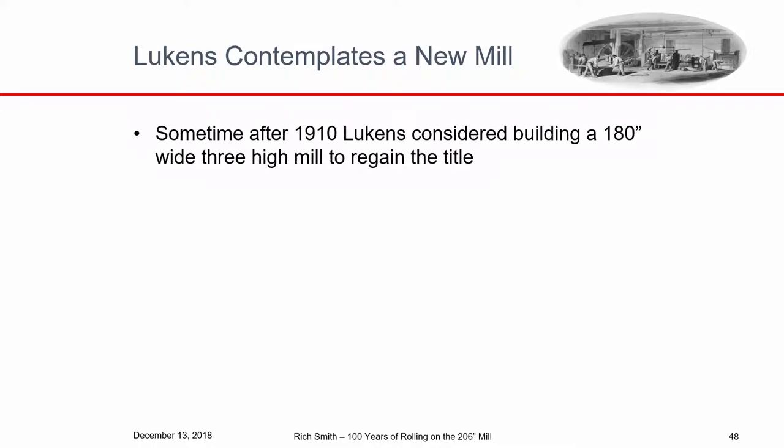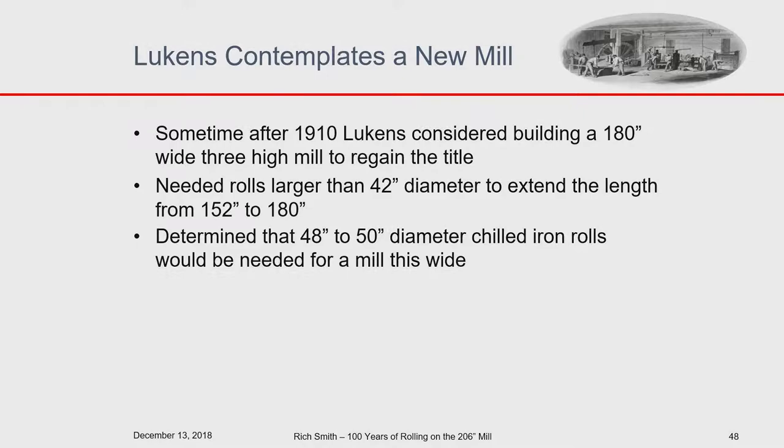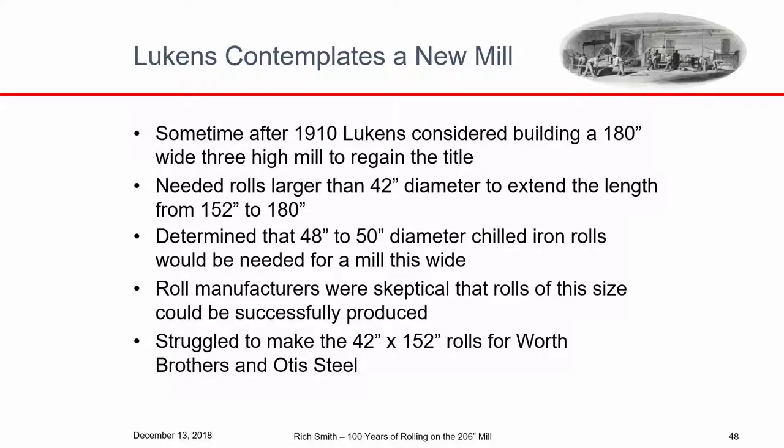Sometime after 1910, the Houston brothers considered building a mill 180 inches wide to regain the title of the world's widest plate mill. They knew they needed rolls larger than 42-inch diameter and figured they had to be 48 to 50 inches. They used chilled iron rolls back then, but roll manufacturers didn't want to sign up — they were already having trouble making 52-inch diameter rolls for Worth Brothers and Otis Steel, which often cracked from shrinkage during casting. So back in Coatesville, one of the Lukens engineers thought about a four-high mill.